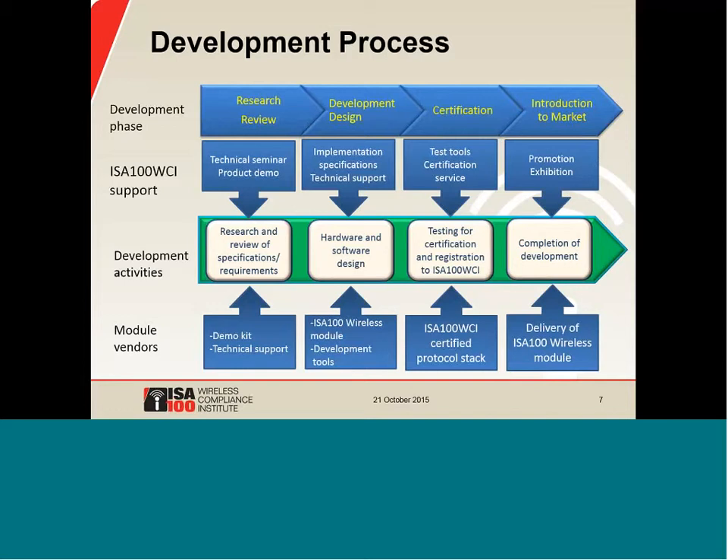Module suppliers greatly simplify the certification step because they provide a stack that is already certified, so device certification can be focused on features specific to the device. For example, if the device publishes analog data, the certification will check that the publication function works correctly, but the stack is already certified so we don't have to check all those hundreds of things again. This approach results in a very rigorous certification that is also very efficient. After the product is certified, WCI offers marketing programs to help with product release and promotion.